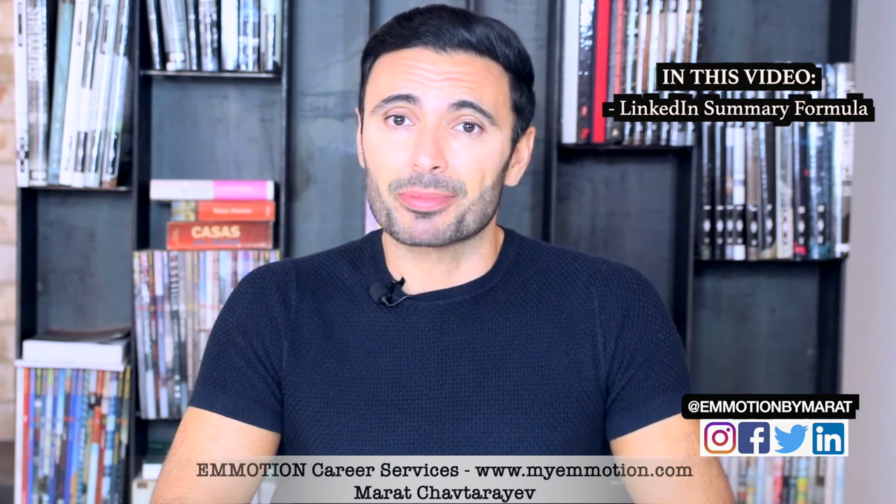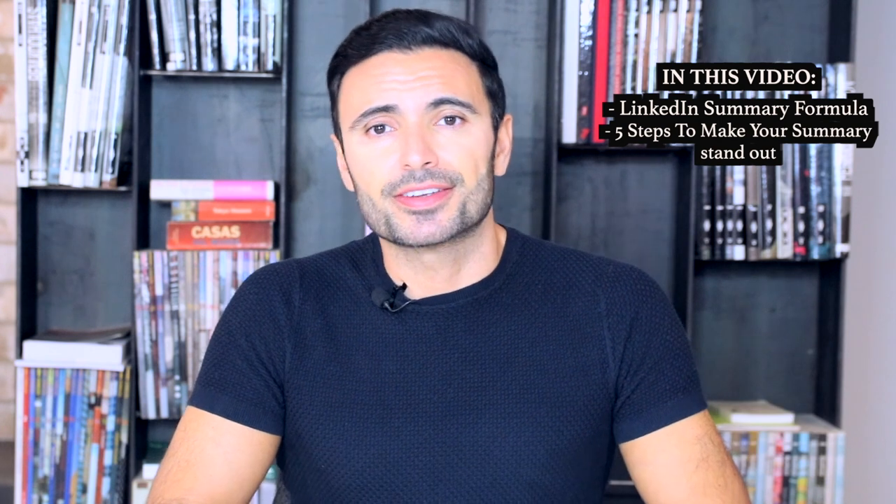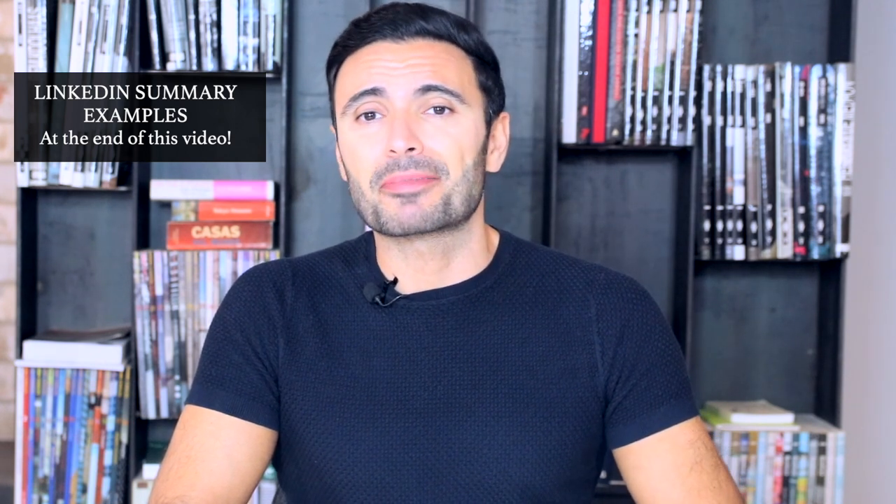I'm Marat from Emotion, myemotion.com career services agency, and in this video I'll be giving you a formula to write a good LinkedIn summary and 5 steps to make it stand out. And if you stick with me till the end, I also share LinkedIn summary examples which will serve you as an inspiration while implementing everything discussed in this video.